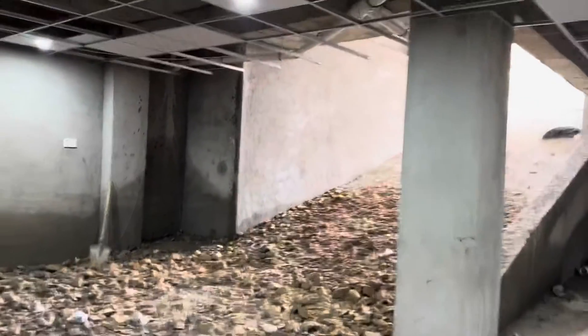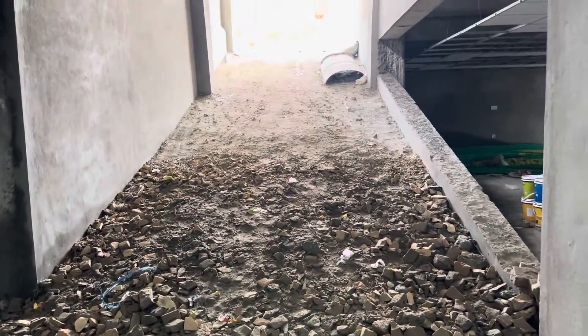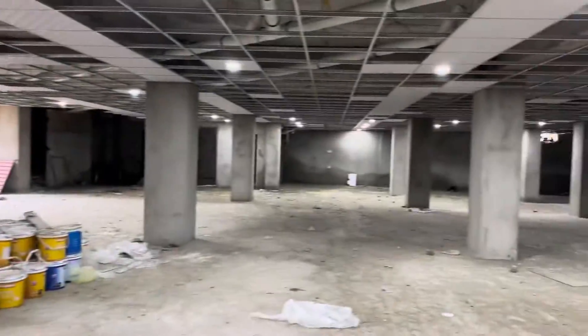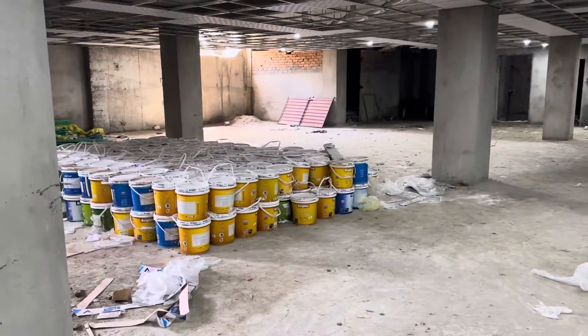This is a ramp. You can see clearly — this is the parking area, so you can see the ramp at the basement of this project.